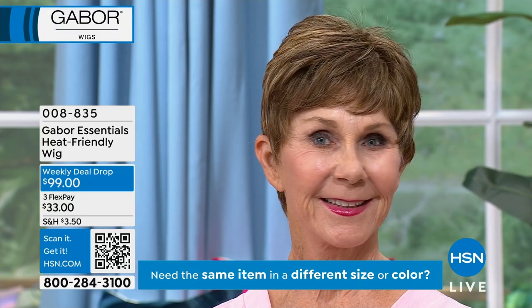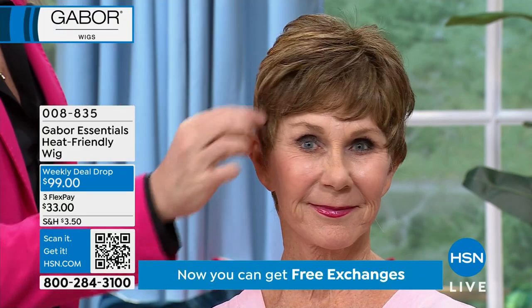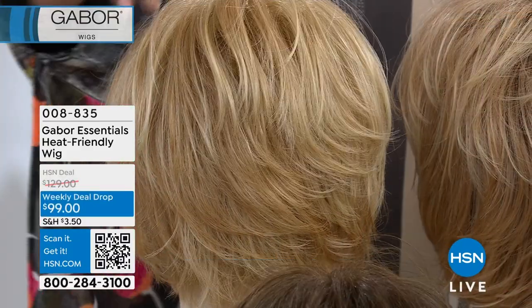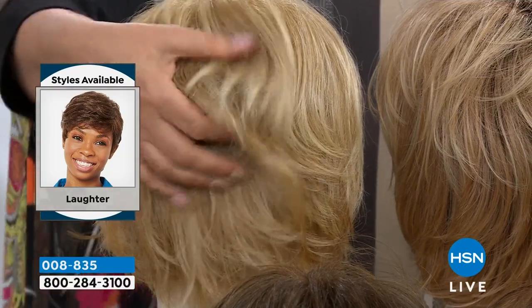We always have them darker at the nape and we graduate the color up, and we highlight them around the front of the face. You look fantastic with this — it's just made your eyes pop. It's a great way to try a different color too. So we have all the color choices — let me give you the color choices so you can start ordering.